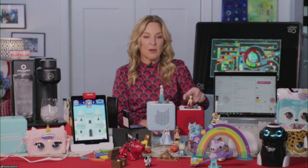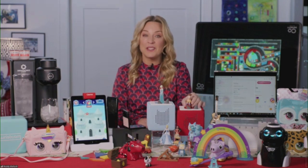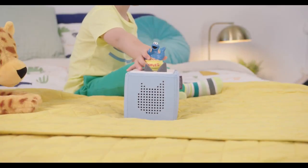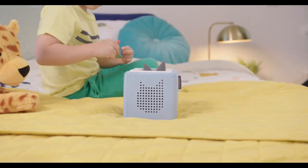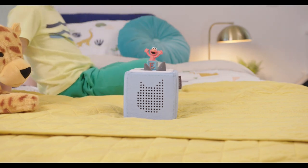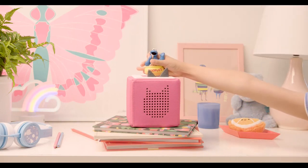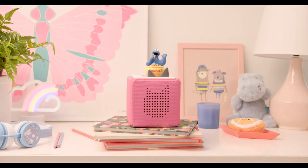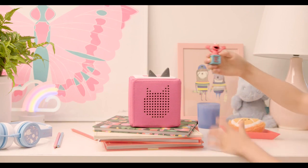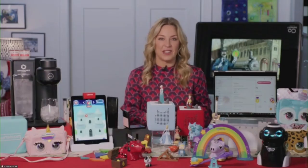Another giant trend is screen-free activities. For that, we have the Tonies and the Toniebox — a figure-based smart speaker for kids ages three and up. You just put your little Tonie on top and it totally comes to life, playing songs, interacting, and telling stories from all the kids' favorite movies, TV shows, and books. It's screen-free, you can take it in the car, and it really teaches kids to embrace their creativity.